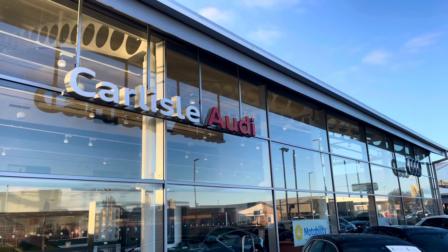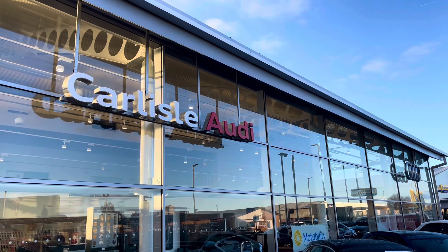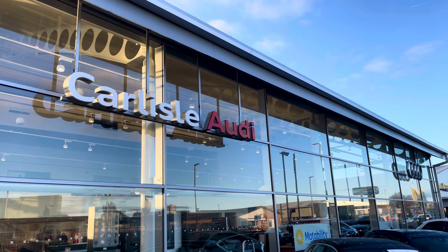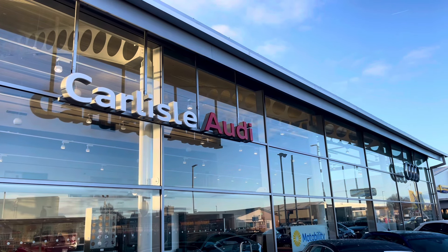This vehicle comes with a minimum of 3 years warranty and 3 years roadside assistance. For more information on this vehicle or to arrange a test drive, please call us on 01228 371516 or enquire online now.